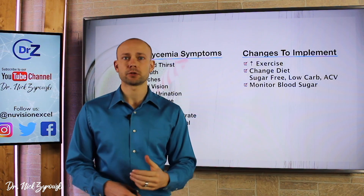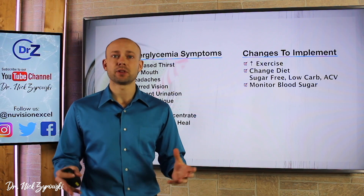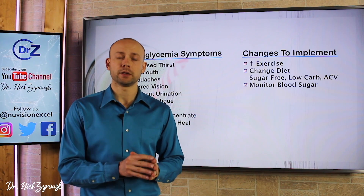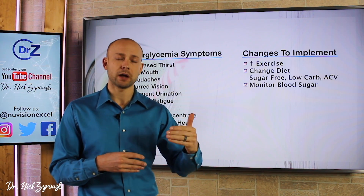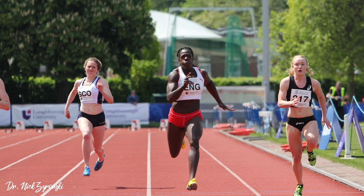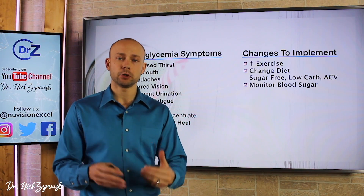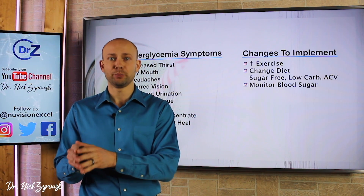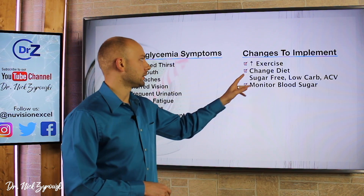First: exercise. If you're someone who's not exercising at all, start exercising. If it's not your thing, start with a 30-minute walk a day — I just did a video on how powerful a 30-minute walk a day is. High intensity interval training is also very powerful for bringing down blood sugar and insulin levels, and weight training as well. We want to increase our exercise, and if we're going from nothing to something, that something is still better than nothing. Start implementing exercise into your daily routine.